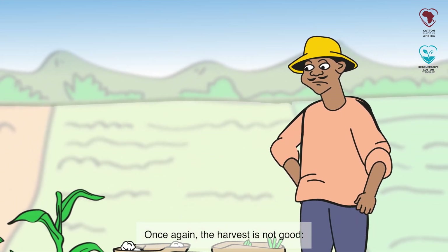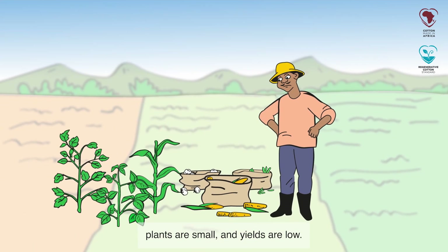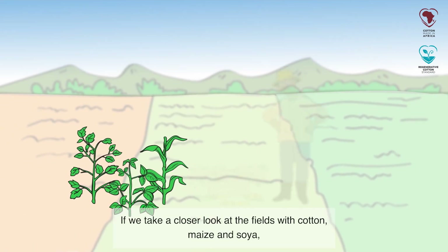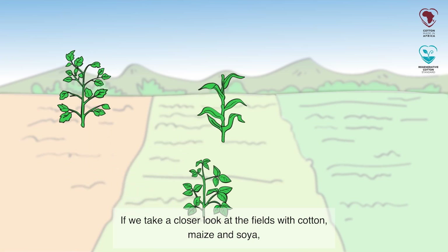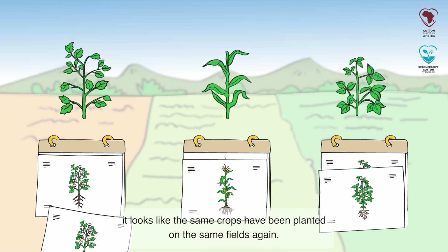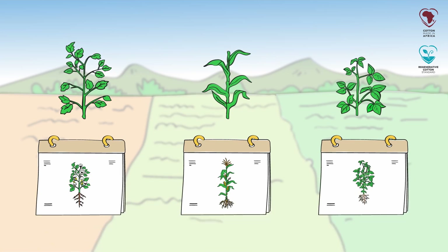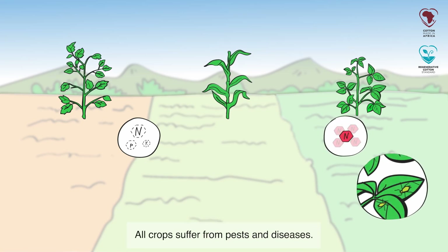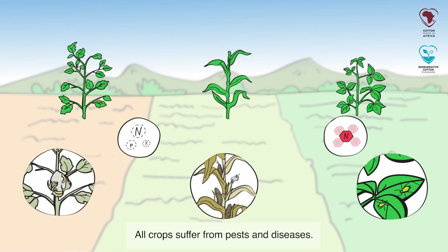Once again, the harvest is not good. Plants are small and yields are low. Why is that? If we take a closer look at the fields with cotton, maize and soya, it looks like the same crops have been planted on the same fields again. Maize and cotton lack nutrition, while soya struggles with too much nitrogen, which attracts aphids. All crops suffer from pests and diseases.